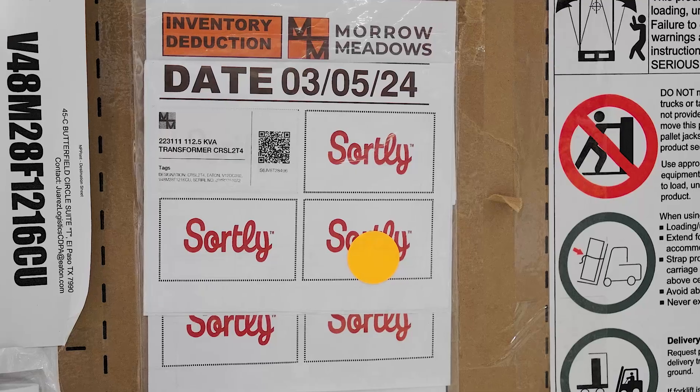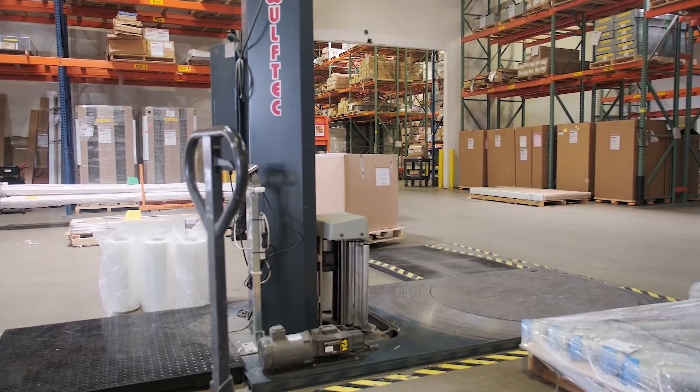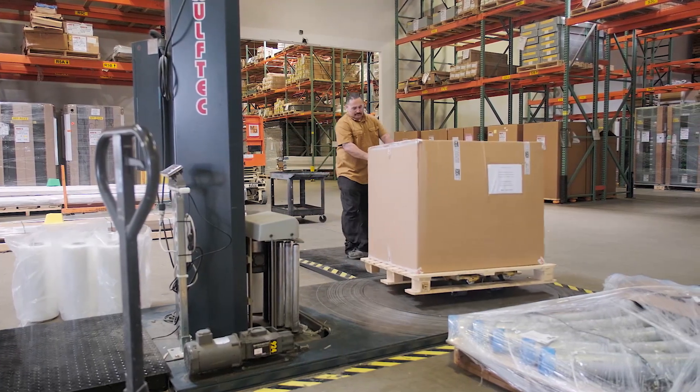Sortly has improved our inventory tracking greatly. We are able to utilize modern methods of electronic QR coding. It's been very helpful for our picking staff when trying to locate items that we need to expedite very quickly to the field.